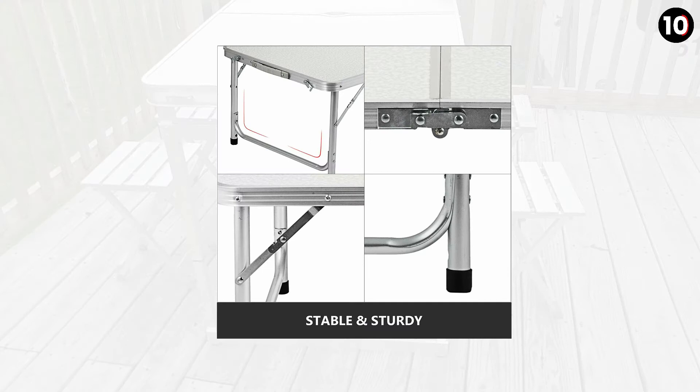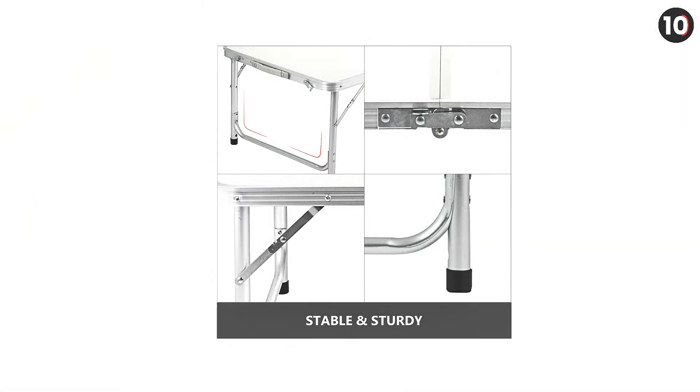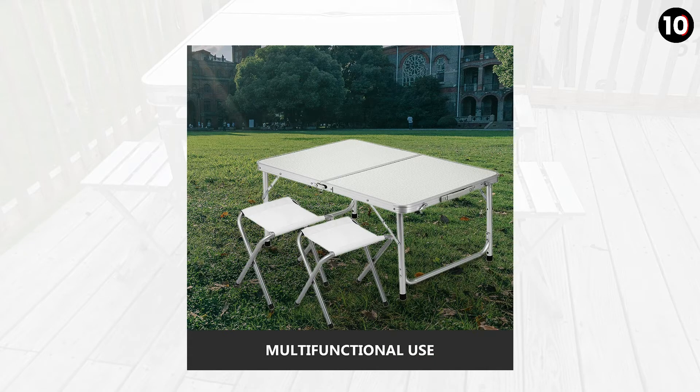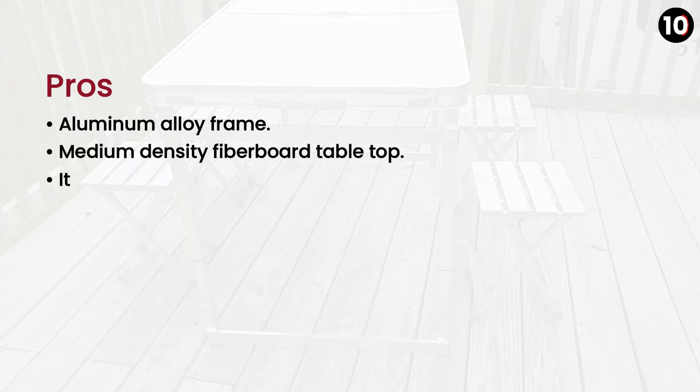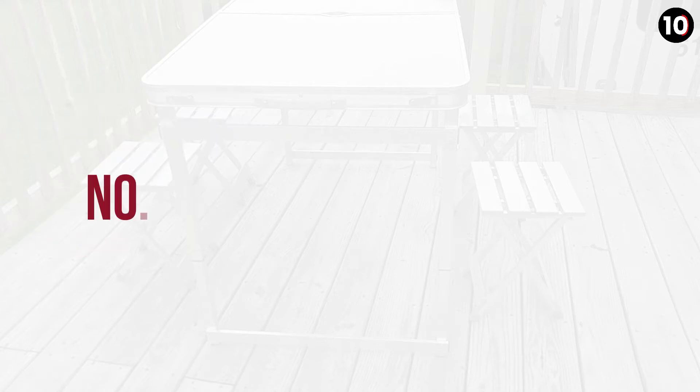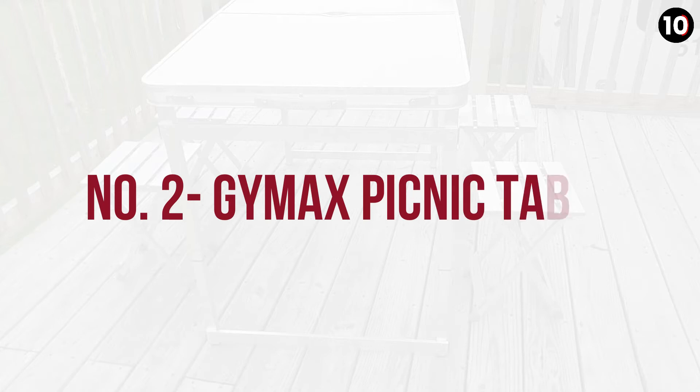Its chairs offer adjustable height options — you can adjust them at 15.1 inches or at 27.6 inches. Pros: Aluminum Alloy Frame, Medium Density Fiber Board Tabletop, simple to set up, Wide Application. Cons: None.